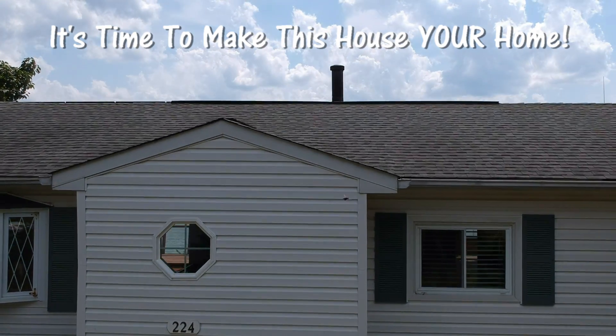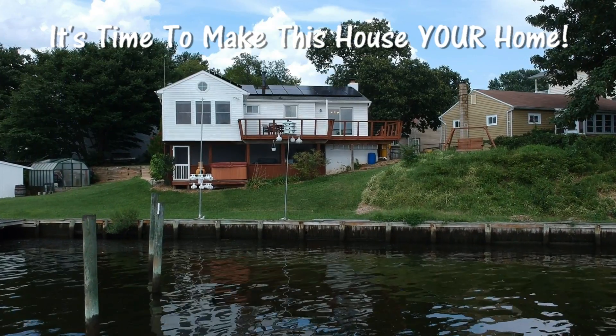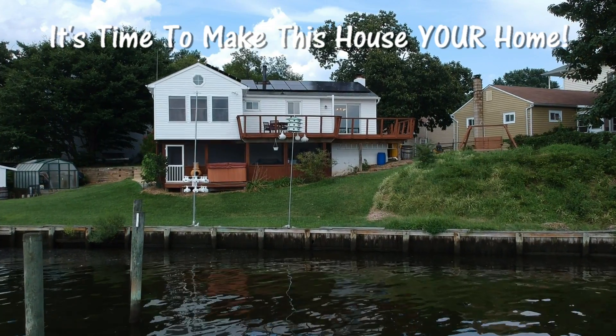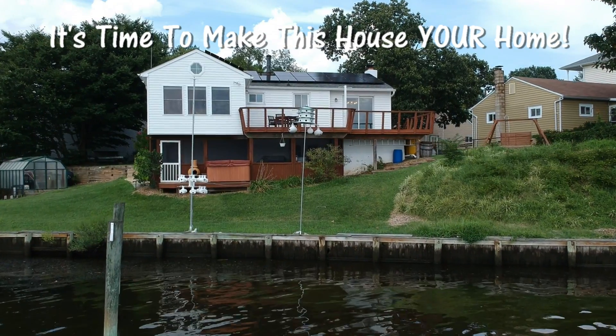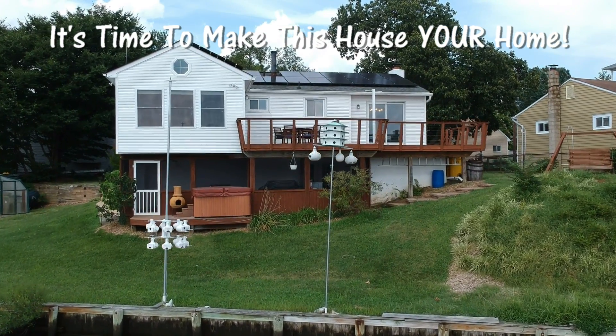Energy efficient appliances and new utilities installed in 2016. Contact your professional realtor right away to schedule a time to see the inside of this beautiful home, or fill out the short form to schedule your own private open house of this home.